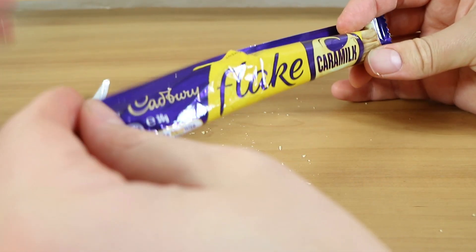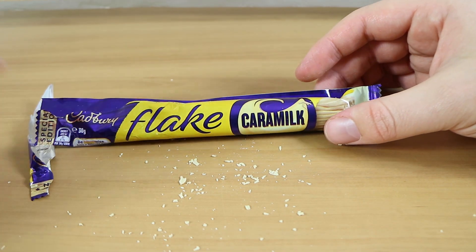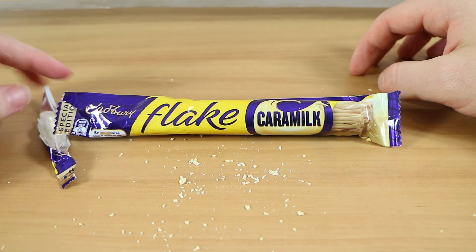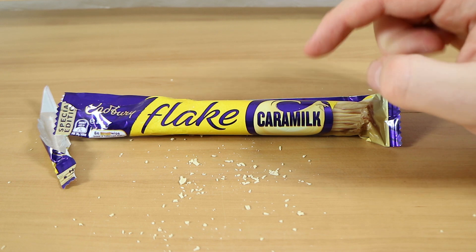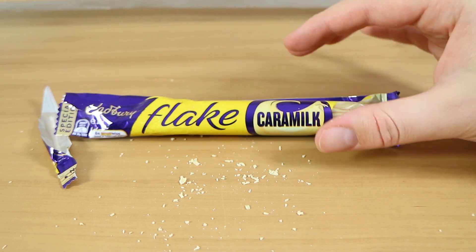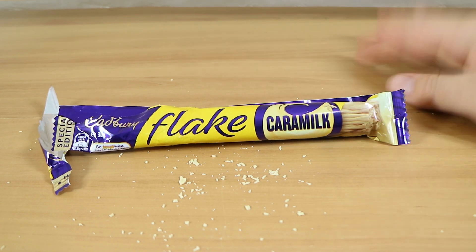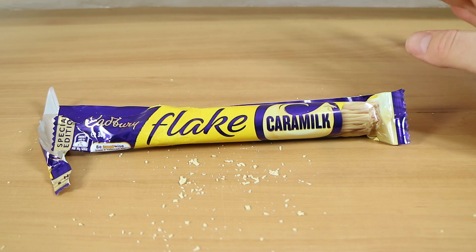I actually like the texture of a Flake — there's something different about it even though you're just eating plain milk chocolate. This however, when you put it in your mouth, kind of melts quicker and then just turns into what would be like biting into a block. I don't think the texture makes a lot of difference because it squishes down so quickly. In this size bar they sell a regular Caramilk block the same size, so I don't really see why this needed to exist. If you love the texture of a regular Flake you're not going to get quite the same experience here — it melts and it's just not quite the same.